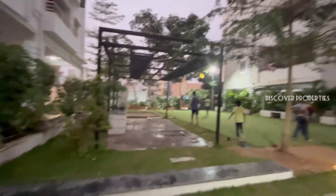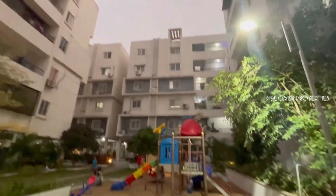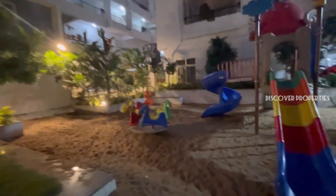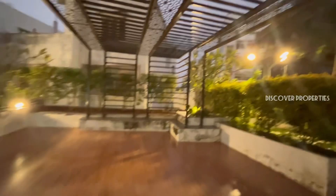We have ample space for sports, badminton, and jogging. We have separate clubs and children's play area. We have a stormwater drain system, 24x7 security, indoor games, and power backup. We have all amenities — I will list them all in the description.